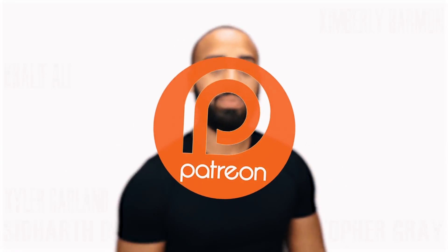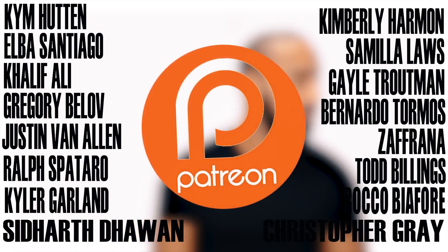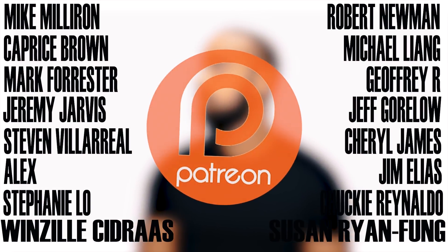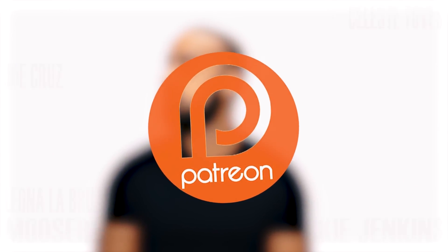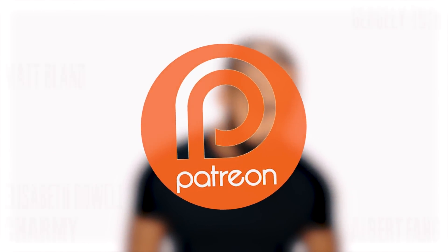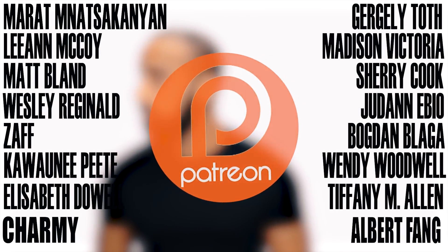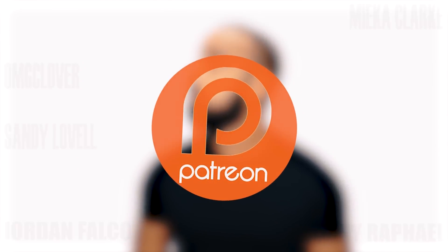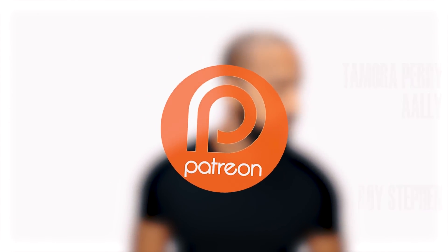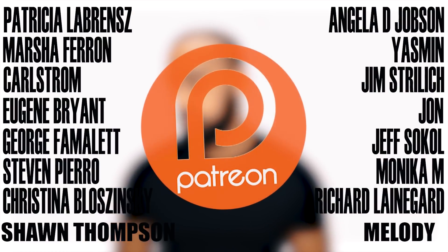I will link all of those studies down below if you want to take a look at them for yourself. Hopefully this summarization of the current studies can help you make a more informed decision when it comes to your IF protocol. I want to take a moment to thank my Patreon patrons — I'll put their names up on screen. As always, I'll see you on Sunday for another FAQ. Peace!